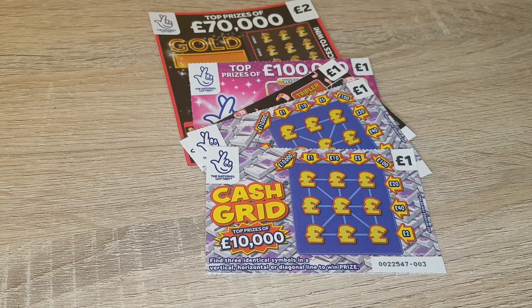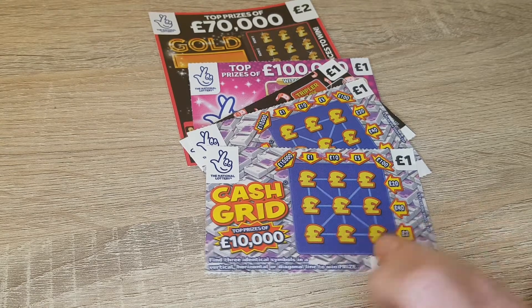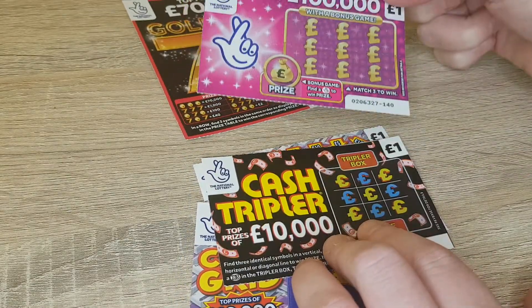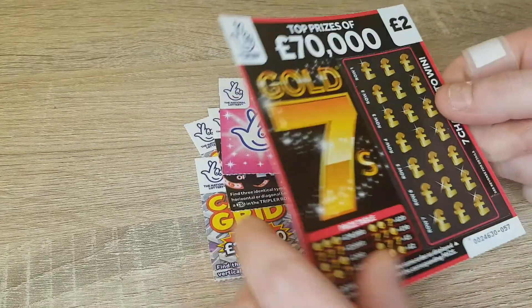Hi everyone, got a few more scratch cards I'm going to be scratching today. We've got a mix of a few different ones - two the same cash grid ones, a cash triple one, we're going to be doing a hundred thousand pound one and a gold seven one.